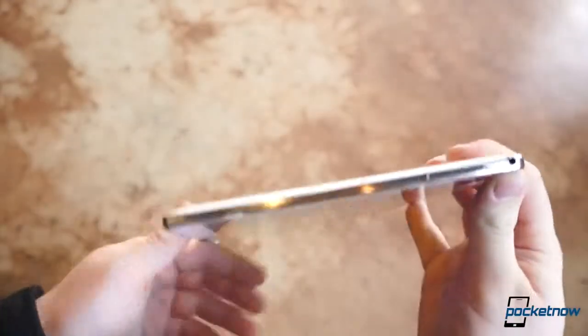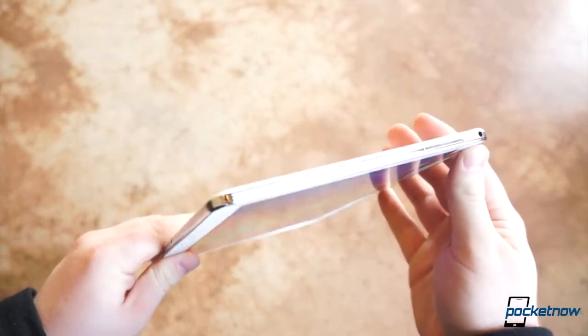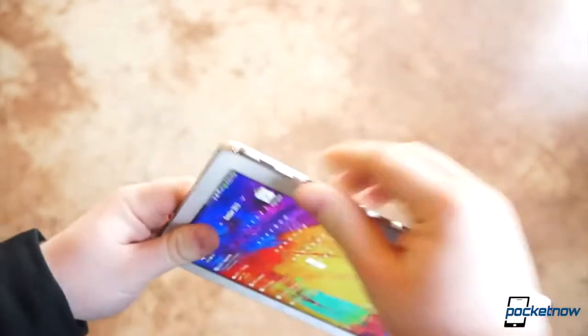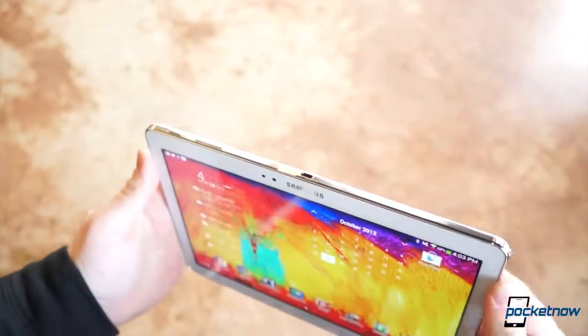The internals are impressive, and the design has greatly improved. Unfortunately, there's still a significant gap between this hardware and the tablet hardware we've seen out of competing firms, such as ASUS or Apple.